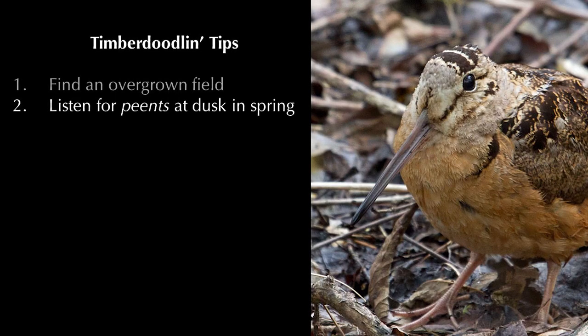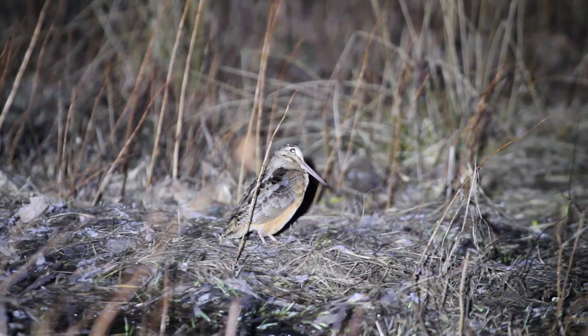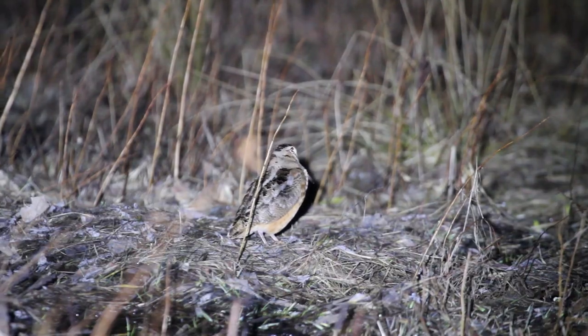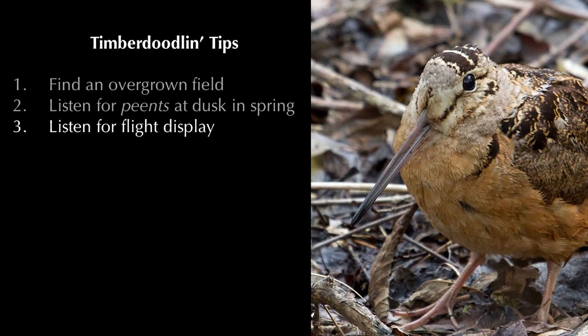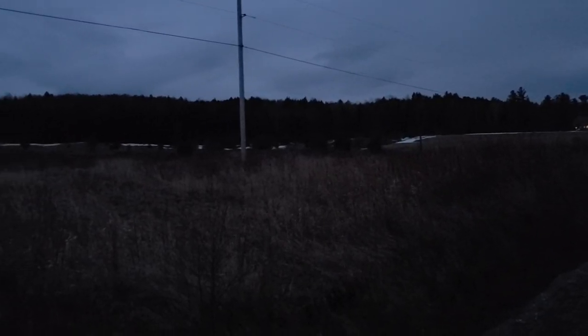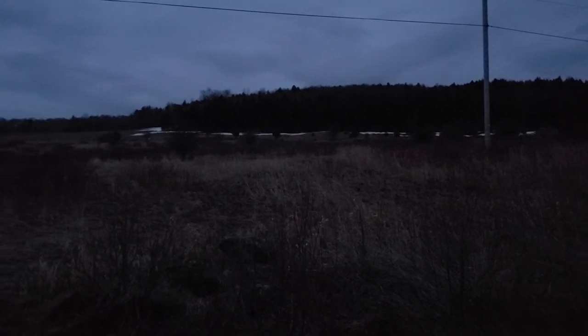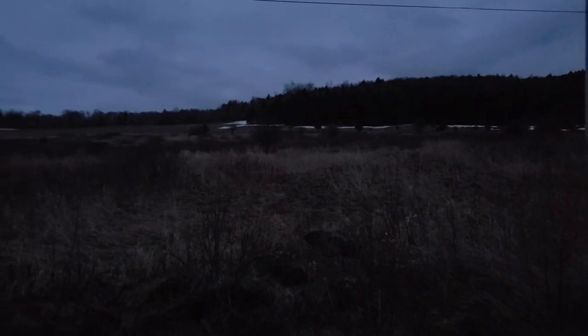Next, visit that place right at dusk and listen for the peent sounds of the woodcock. They become more and more active the darker it gets, so don't worry if you don't hear anything right away. Then, listen carefully for the trills and warbles of the flight display when the peenting stops — this means the woodcock is high in the sky and flying fast. It can be really hard to see their acrobatics, so look for their silhouettes against the sky.